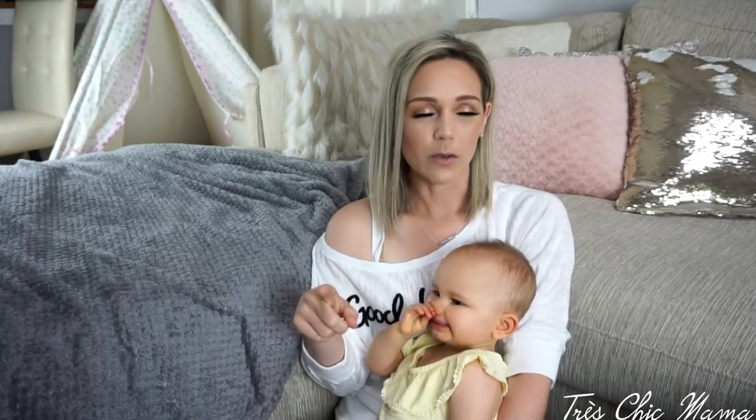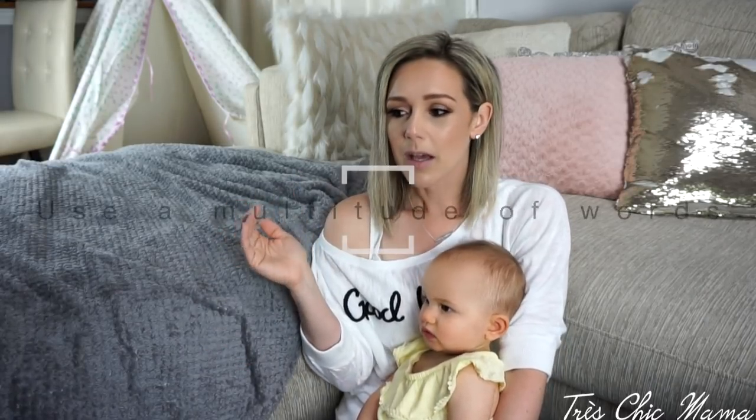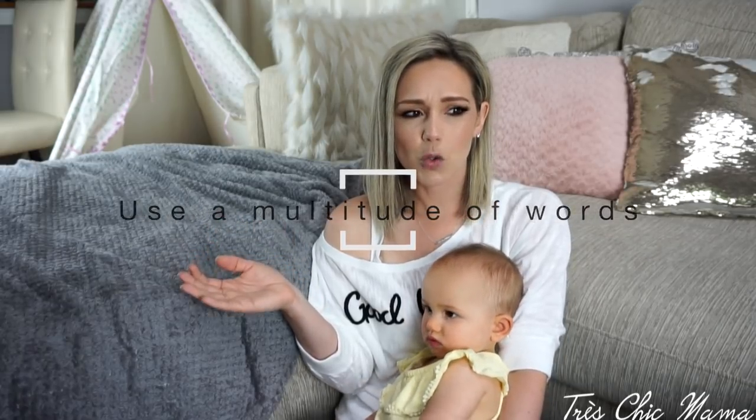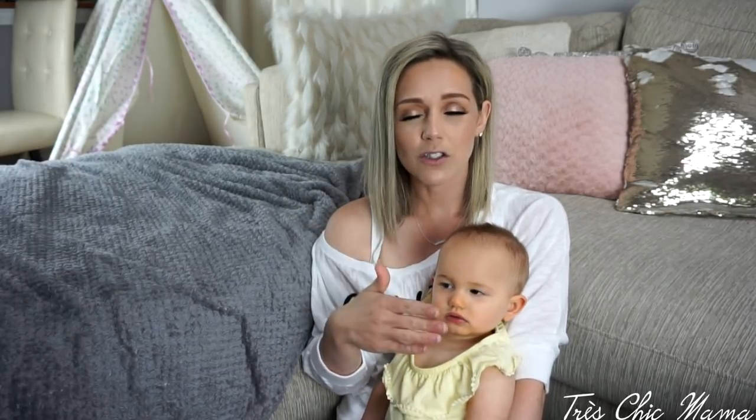I recently watched Brittany from Bashar Beauty — she's like a million-subscriber creator — and she mentioned something from an educational or doctor's book saying that speaking around 20,000 words a day is how babies pick up on language. To me that makes total sense and it vibes completely with what I do with Sydney, because I speak constantly in full sentences.